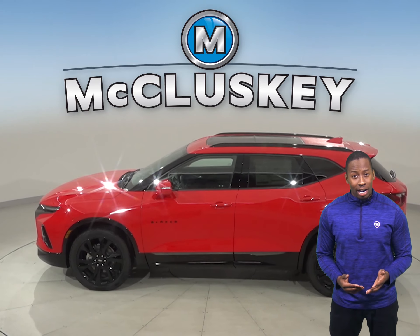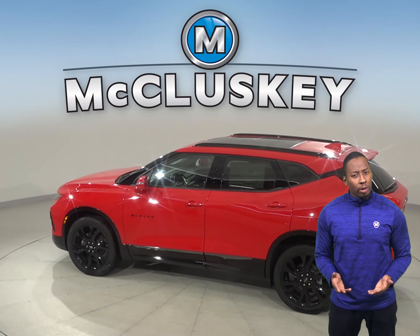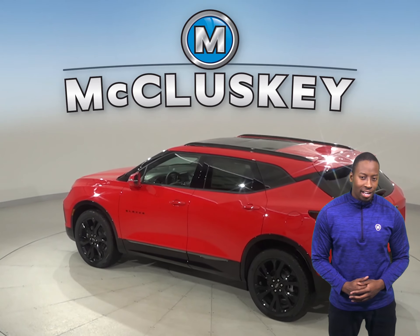The Chevrolet Blazer RS and Premier trim offers available forward automatic braking, which uses forward-mounted sensors to warn the driver of a possible collision ahead.